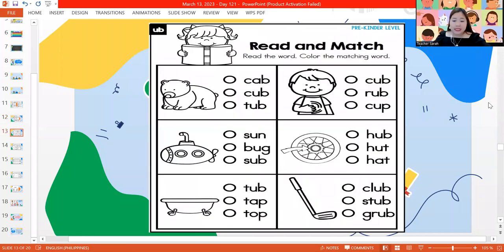Let's proceed to our read and match activity. I want you to read the words with me before we start answering. Let's read: cab, cub, and tub. What is the word that we have there? It's the word cub.